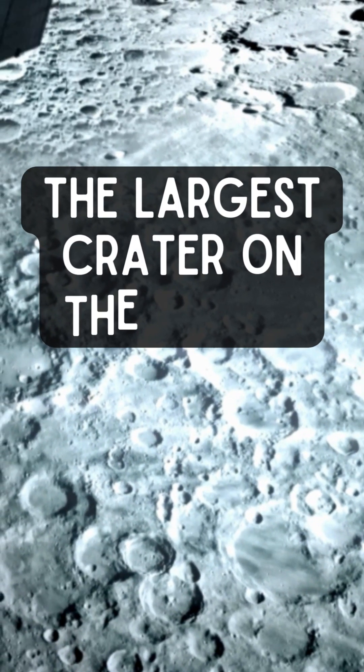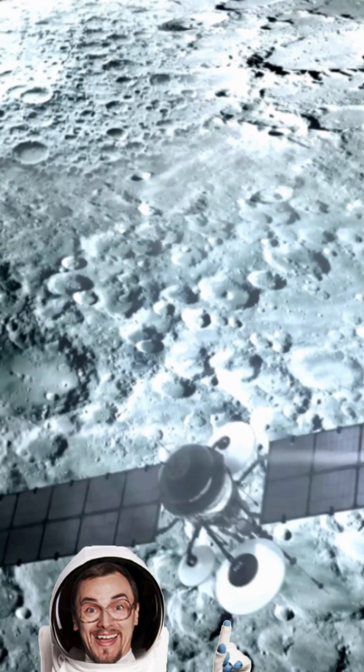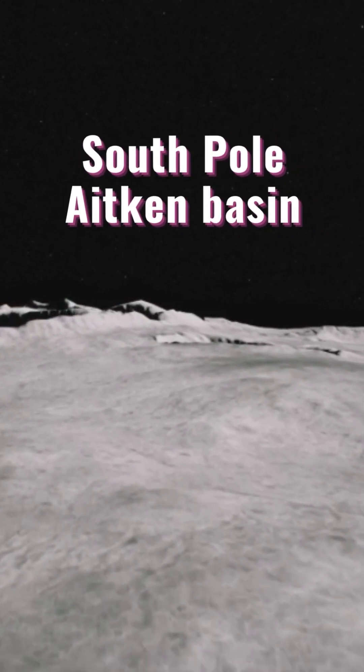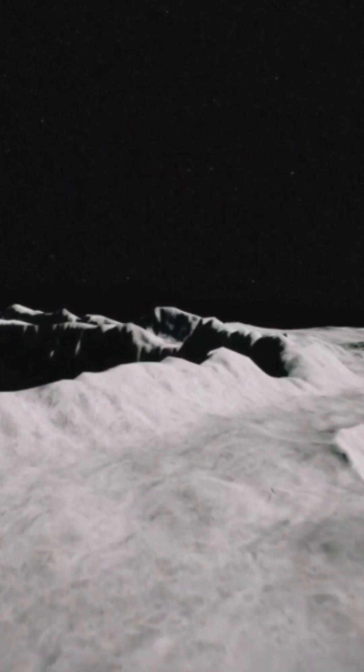Ever wondered what the largest crater on the Moon is? Despite popular beliefs, it's neither Tycho nor Copernicus. Rather, it's the South Pole-Aitken Basin — an immense lunar surface indentation and vivid evidence of our universe's tumultuous past.